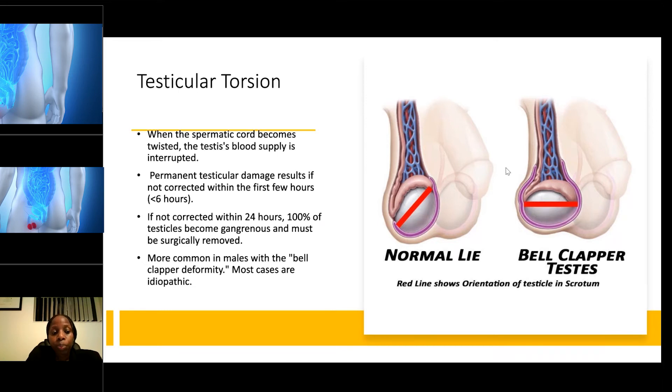If testicular torsion is not corrected within 24 hours, 100% of the testicle will become gangrenous and it must be surgically removed. It is more common in males with the bell clapper deformity. The bell clapper shape describes the testes swinging from side to side like a bell, which puts them at greater risk for testicular torsion.